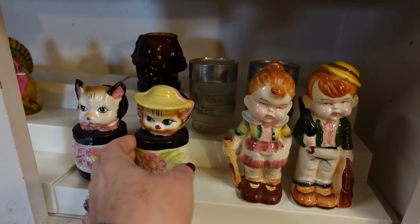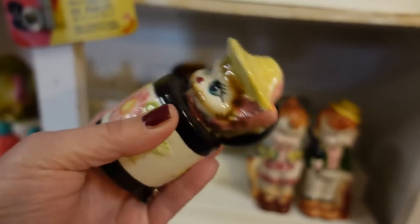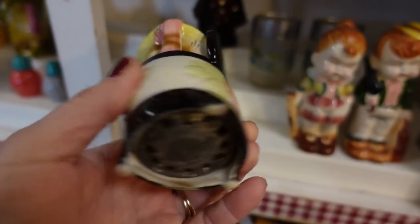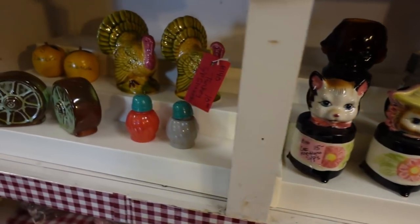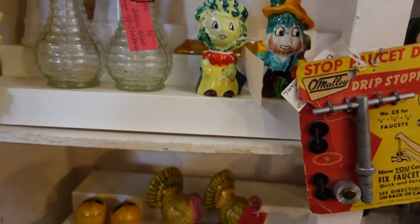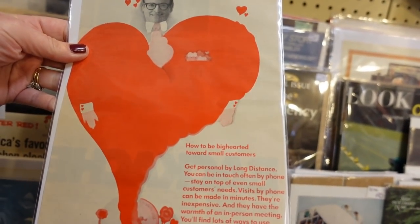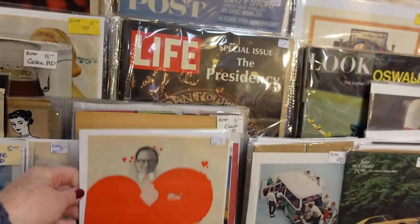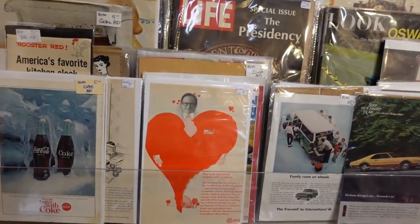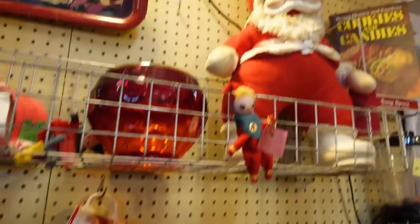These should have had noisemakers — nope, the noisemakers are missing. I wonder if it's in this one. Oh yep, here we go — I can kind of hear it. Kitty cats in a bin — which are these guys? $12.50. 'How to be big-hearted towards small customers.' So what they've done is they've taken some ads out of magazines and put them in frames.